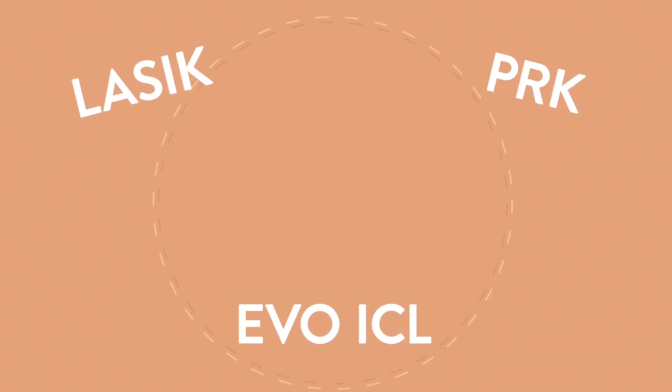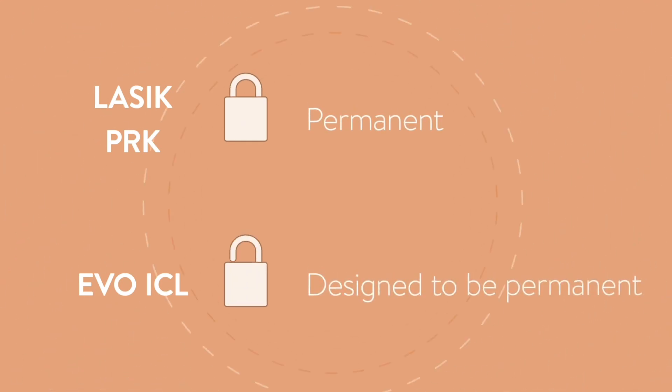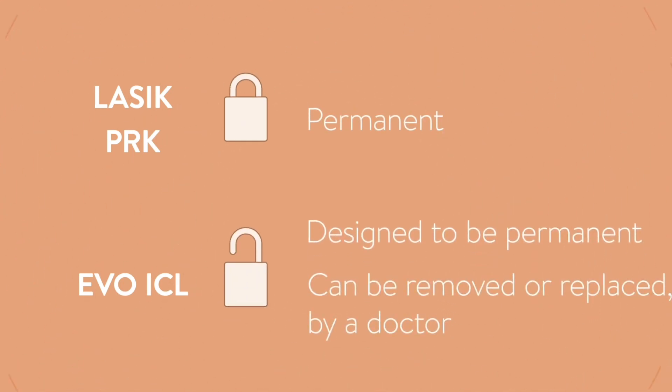What are the advantages of the ICL over other refractive procedures? For one, it doesn't fundamentally change the shape of your eye — we're not removing any tissue as we are with other lasers. We're essentially choosing a lens to offset the refractive problems within the natural eye, so if it is taken out, you essentially go back to normal. It is also removable, so if your prescription changes, you could theoretically swap it out or replace it, or even use LASIK on top of this lens to make adjustments down the road. And because you haven't done any prior refractive surgery on the cornea, you have a little more room to work with.